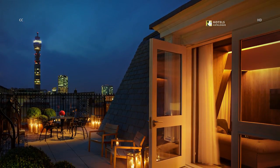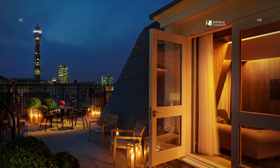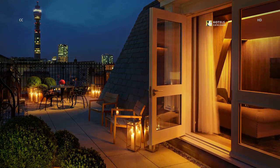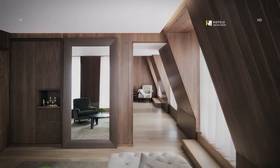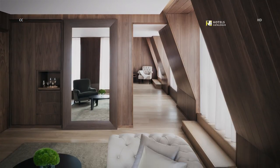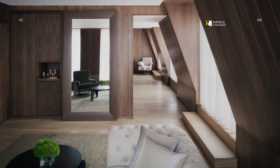Our one-bedroom suite includes a large outdoor terrace, amazing views of London, and a separate living area. The one-bedroom terrace suite has a large separate living area and outdoor terraces with amazing views of London.